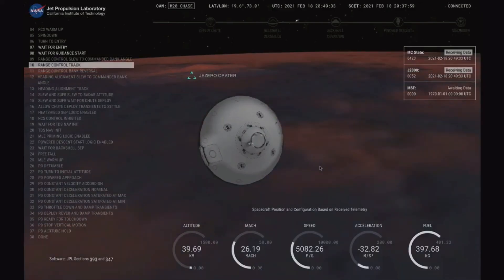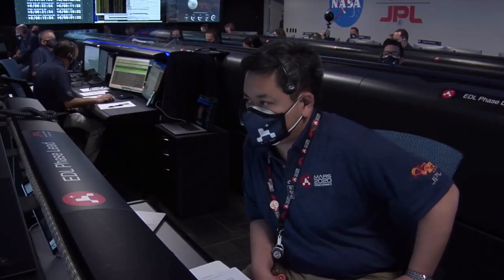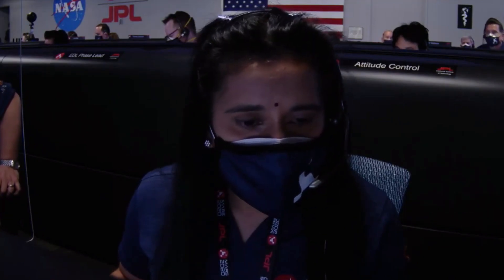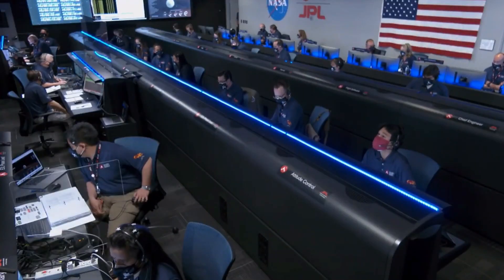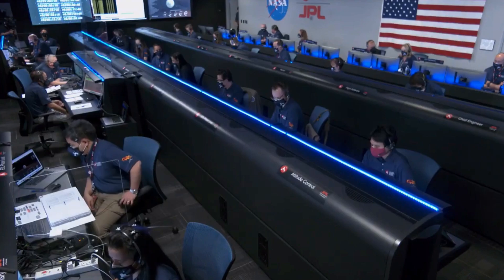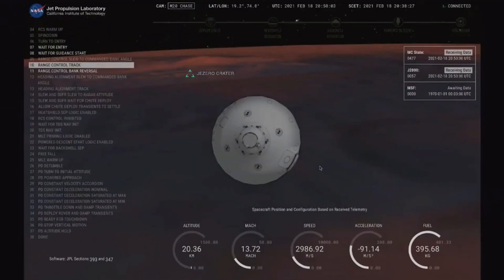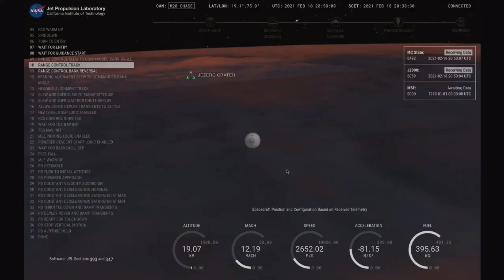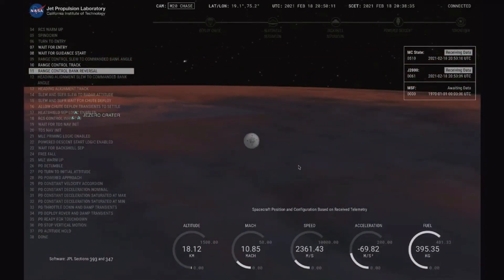Bank 1 completed. MRO has lost lock. We have indications that Perseverance is now performing bank reversals in the atmosphere. These are the steps in order to control its distance to the landing target. Perseverance has just passed through the point of maximum deceleration and has indicated that it felt approximately 10 Earth Gs of deceleration.